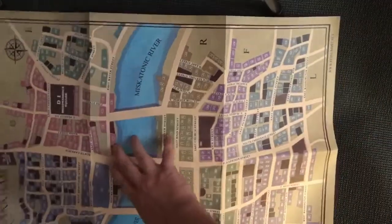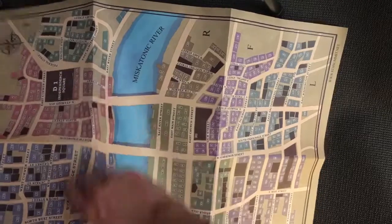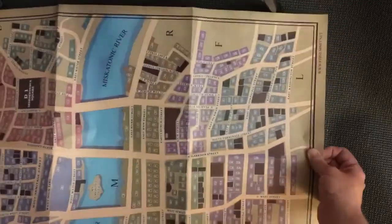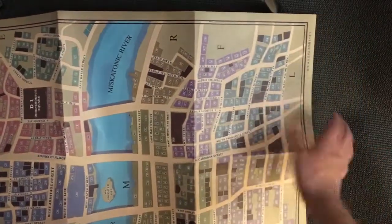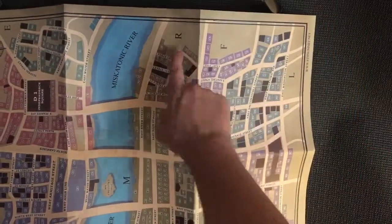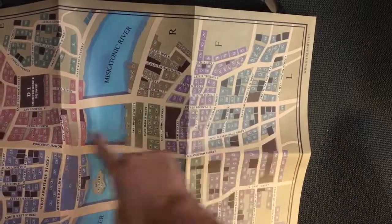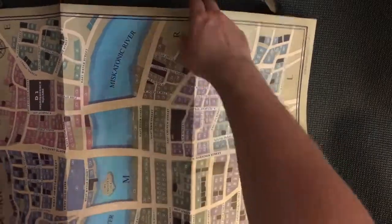The map shows different areas — Independent Square, North Side Park — these are the kinds of landmarks, and it's split up into different sectors which help you when you're looking for things. It's got some main high streets. It's a decent map overall.